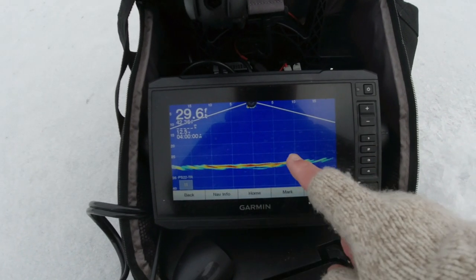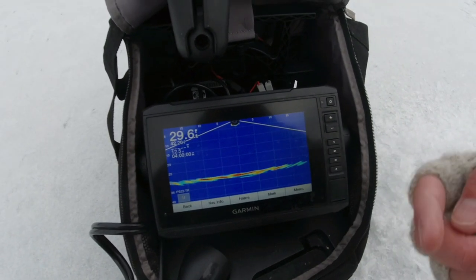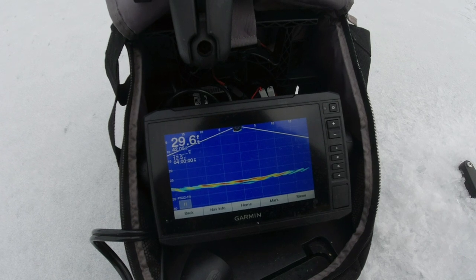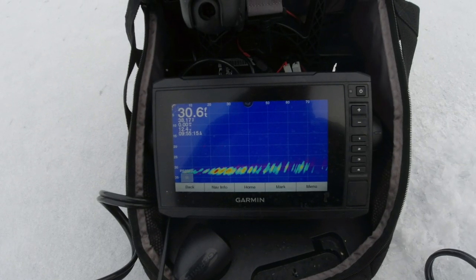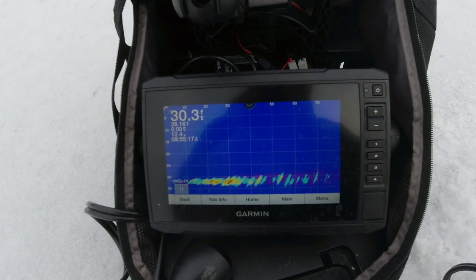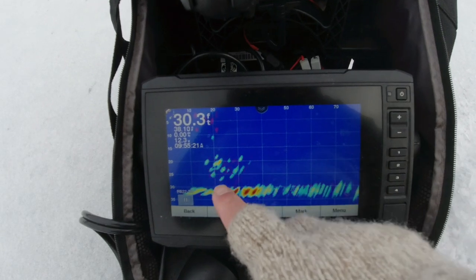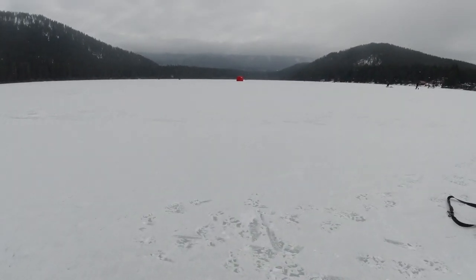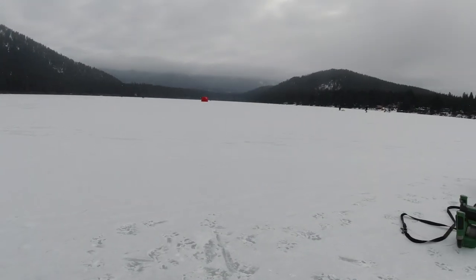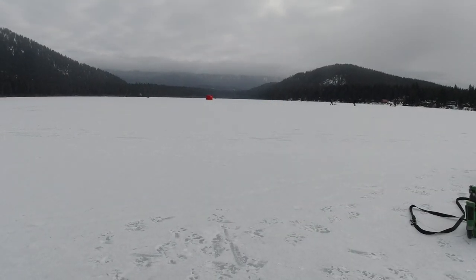Nothing — looks pretty blank here. So I'm gonna use the Panoptix to look around me, see if I can't find a school of perch. Not seeing anything... Ooh, there's a big school! That's what's so cool about Panoptix. I know that 20, 30 feet in the direction pointing towards that red hut, there's a bunch of perch. So I'm gonna walk over there and punch a hole at 23 feet.